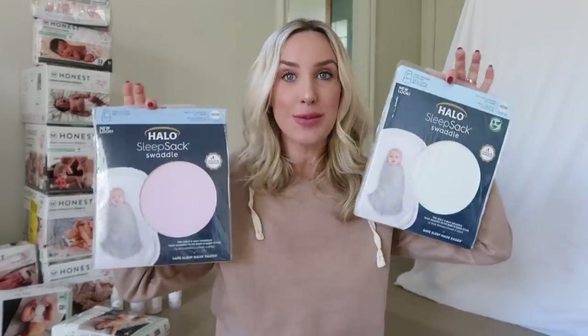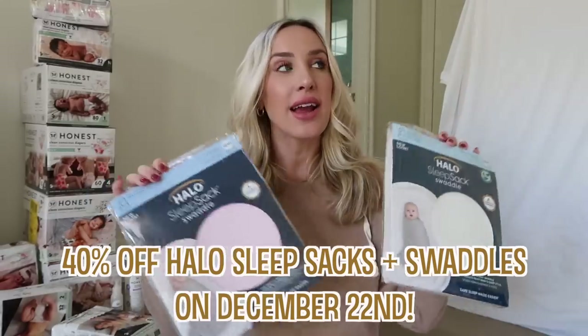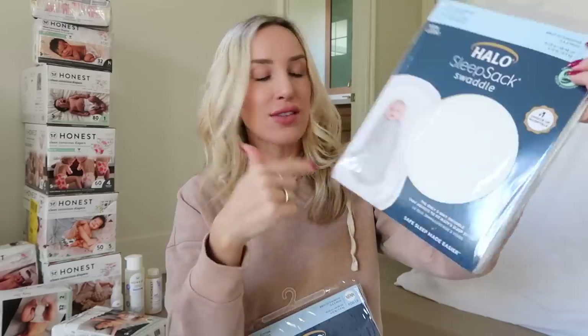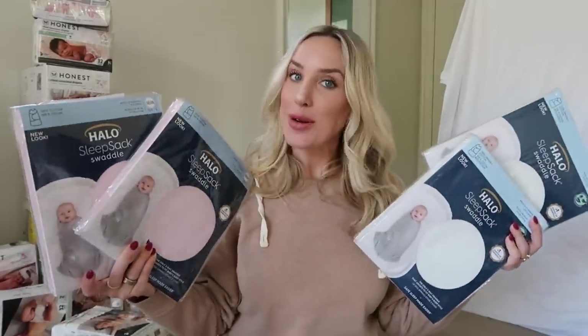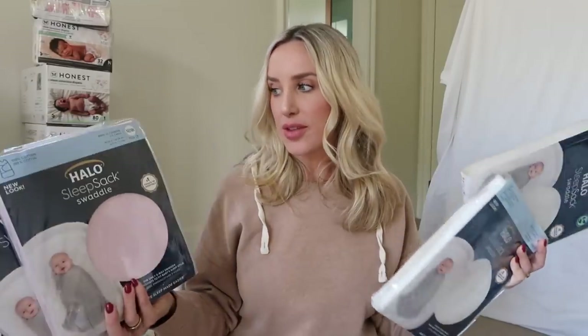Halo sleep sacks and swaddles are going to be 40% off. I never had the best luck swaddling my kids — neither of my boys liked being swaddled — but I didn't often try the sack swaddles like this. So I wanted to stock up while these were on sale. I got a cream color — two of those — and then a pretty pink color — two of those as well. Anything to help us get a little bit better sleep with twins I will gladly take. Halo makes some really great ones and I'll have links to everything down in the description box below.